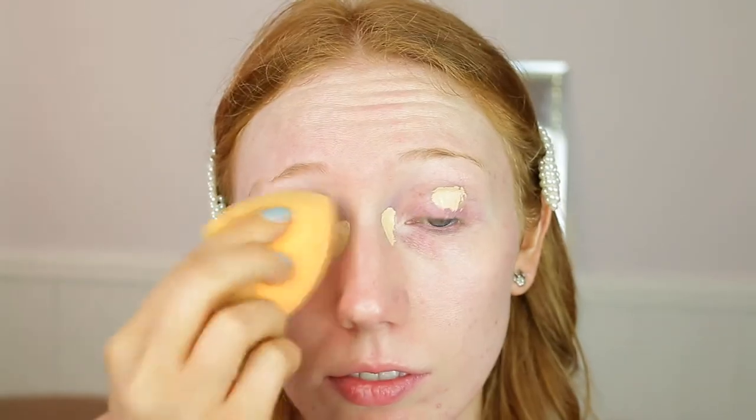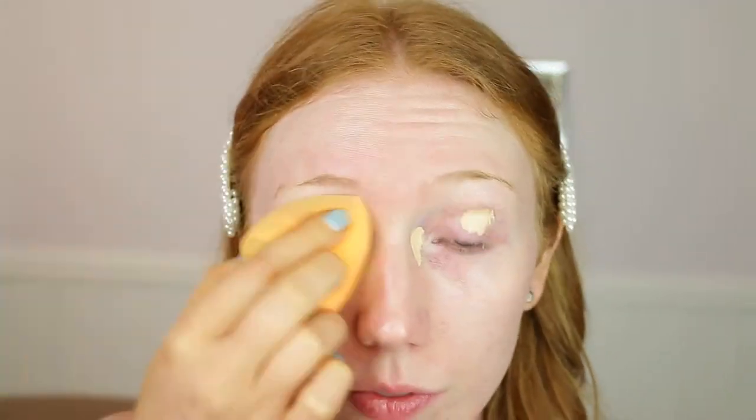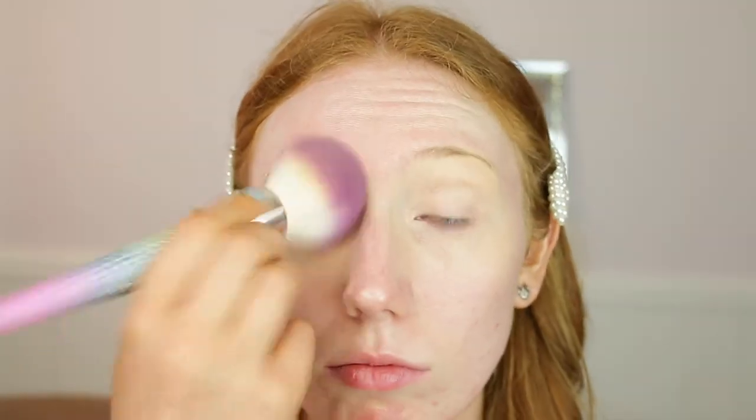Because today I'm using a full coverage foundation I'm going to do my eyes first. I'm going to take my concealer and use this as an eyeshadow base — this is the ELF 16 Hour Camo Concealer. I've used this for such a long time and it stays on all day. Then I'm going to set it with my Koti Airspun Powder, which is my Holy Grail — I haven't found a face powder as good as this because it stays put all day.